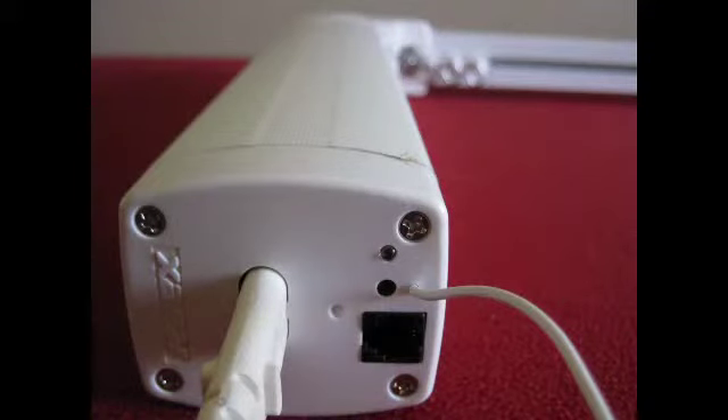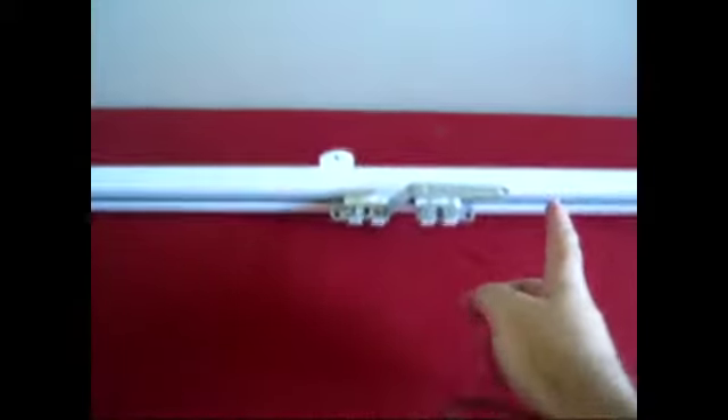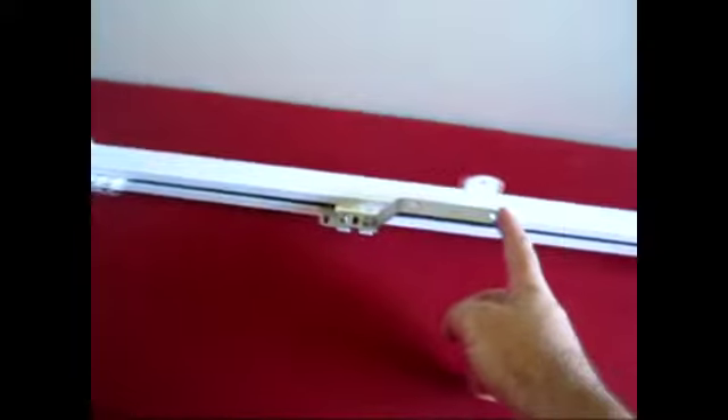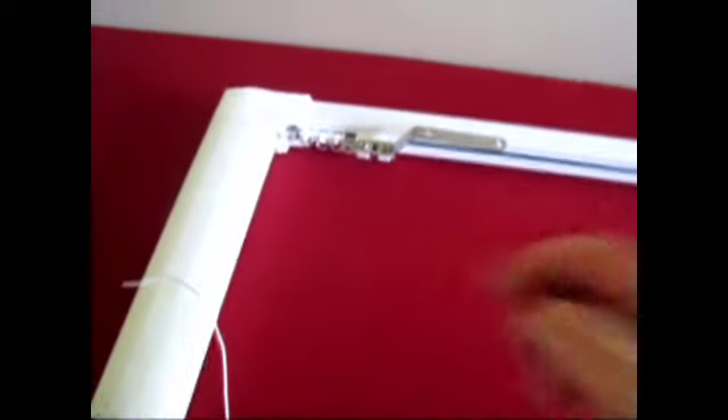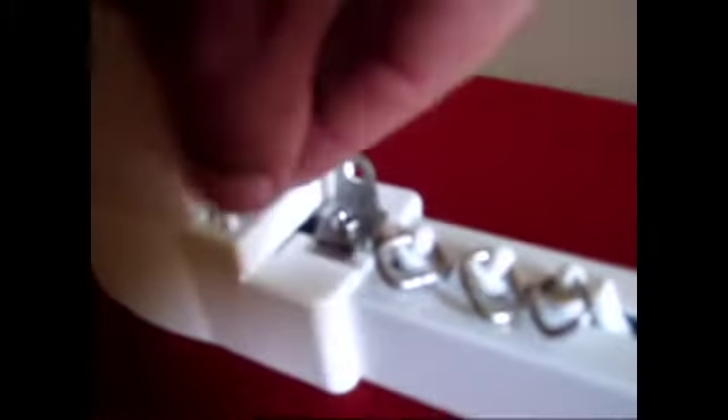Another important feature is that in the event of a power failure, the curtain will work manually, even with the motor still intact. The motor can very easily be detached from the rail if it needs to be serviced or repaired, leaving your rail fully functional manually.